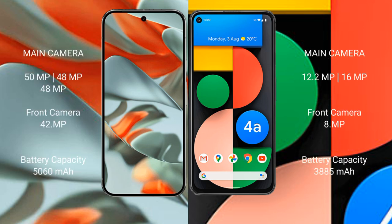Google Pixel 9 Pro XL features a rear triple camera setup: 50MP plus 48MP plus 48MP, and a 42MP front camera. Google Pixel 4a features a rear dual camera setup: 12.2MP plus 16MP, and an 8MP front camera.